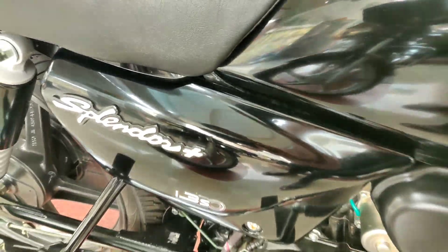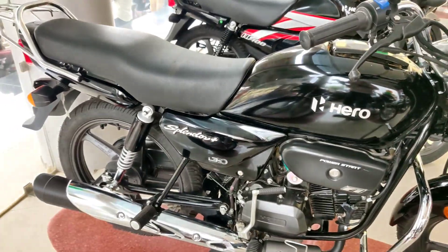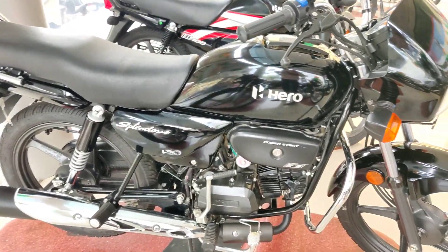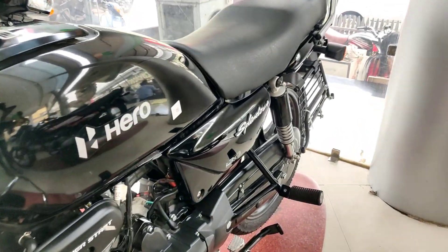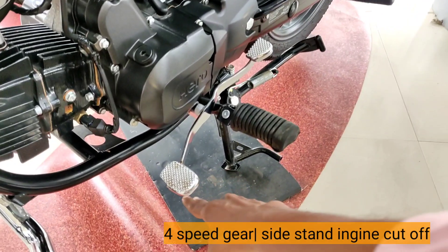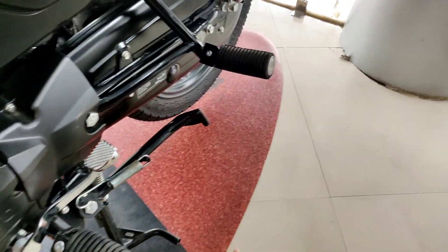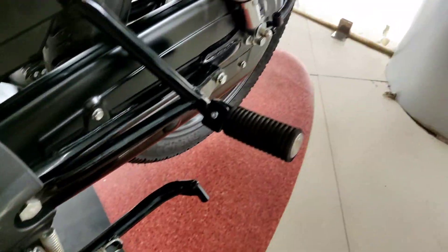Here you can see the Splendor branding on the side, along with the i3S branding. The rear tire is the same size — 80/100 with an 18-inch alloy wheel — same as the front.